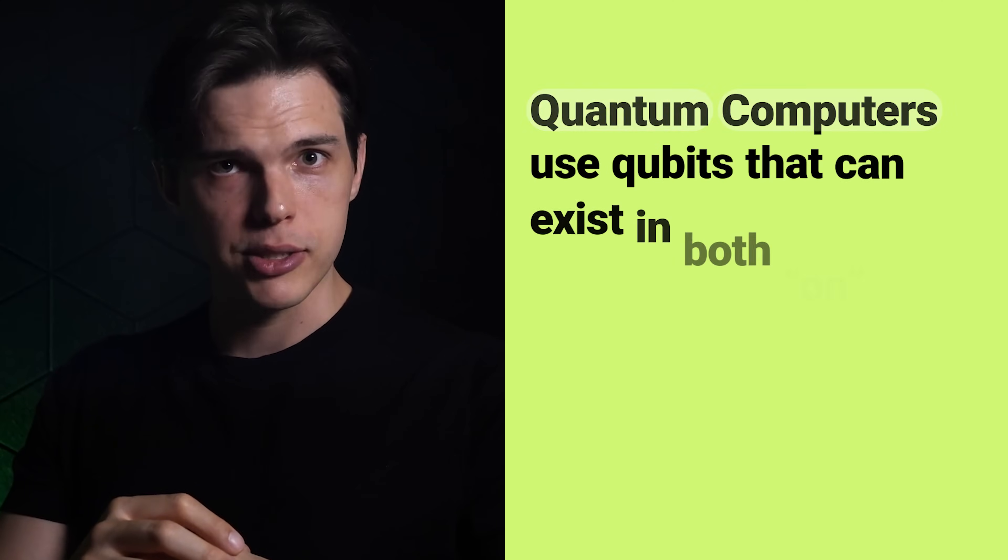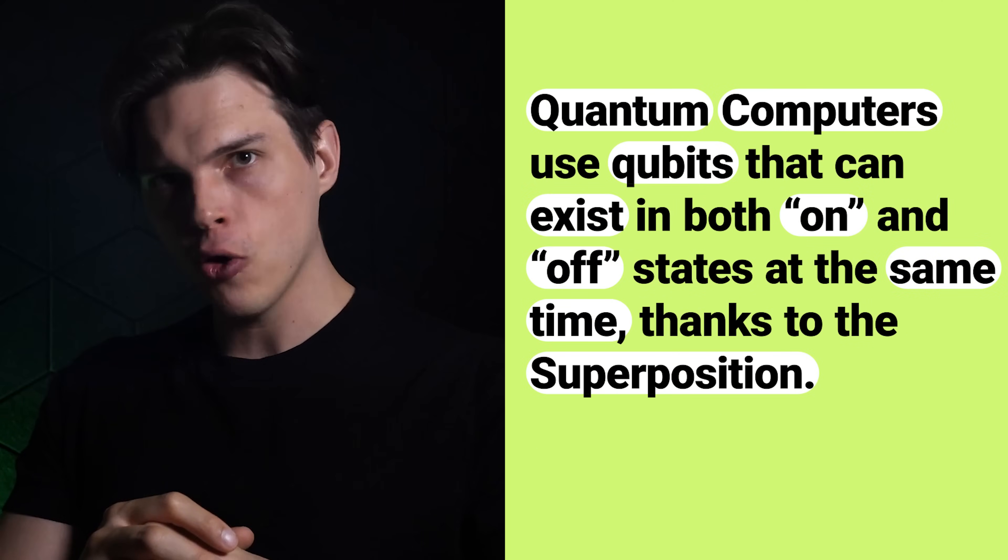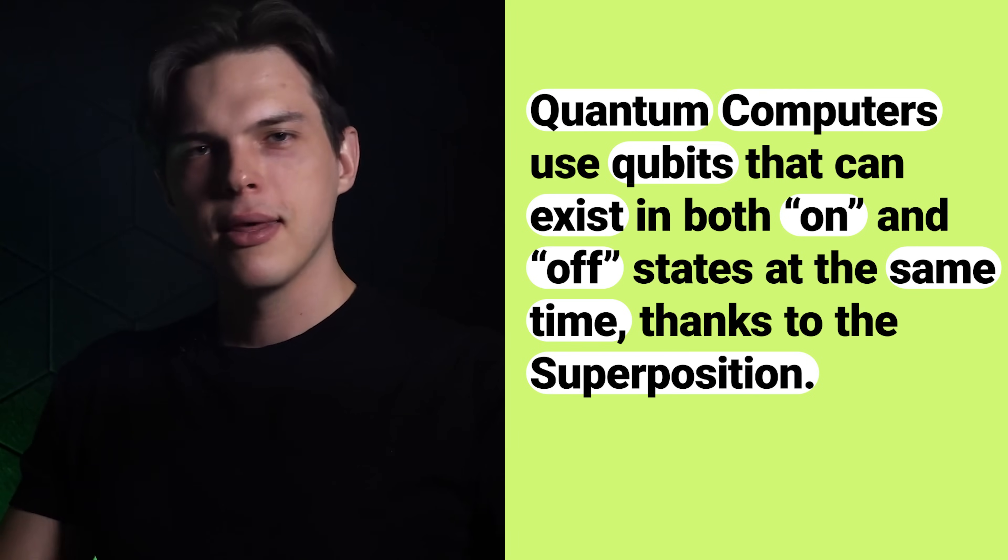So what is quantum computing? Well, regular computers like this one process information using bits. Think of bits like light switches that can either be on or off — just two states. This binary system has worked well for decades. But quantum computers can do both. Instead of bits, quantum computers use qubits, and a qubit can exist in both an on and an off state at the same time.